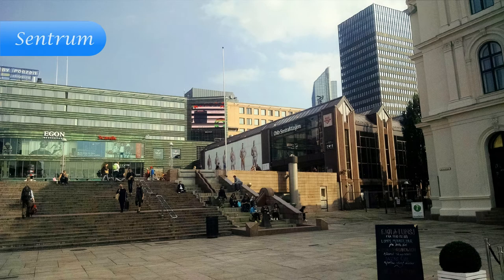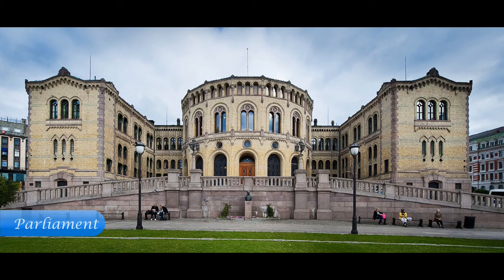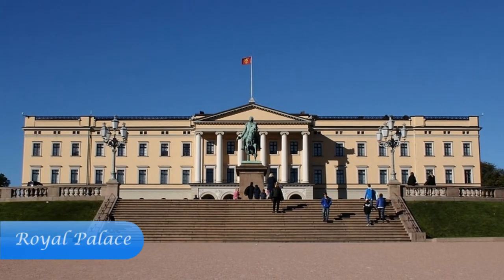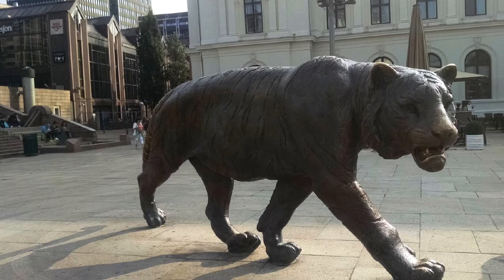Oslo Centrum is a starting point for tourists. It's fairly compact and easily walkable. The area is home to the Parliament, the Palace, the University, Theatre, Opera and Museums. But still, only about 1,000 people live in the centre, including the royal family.